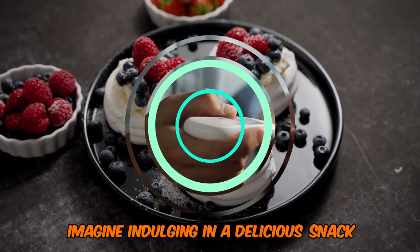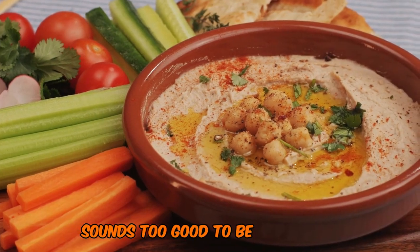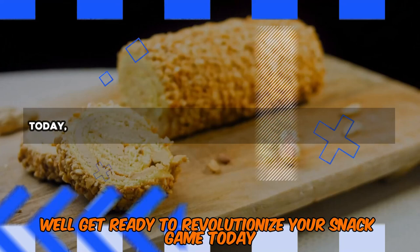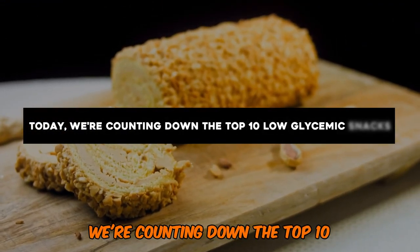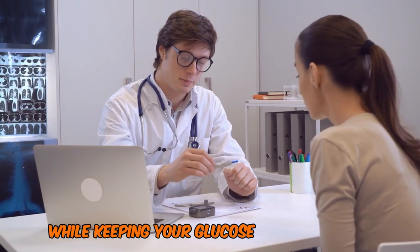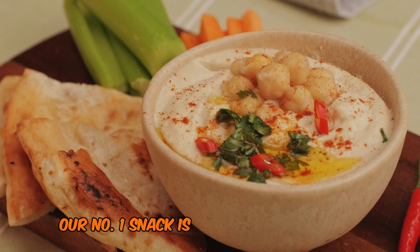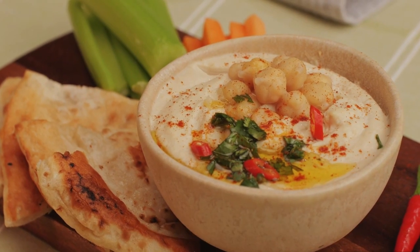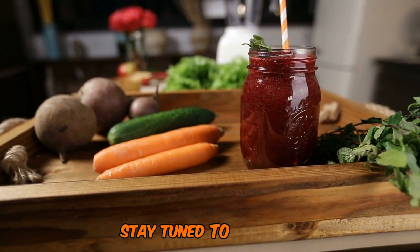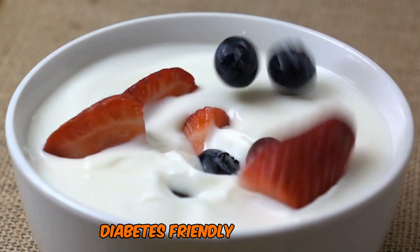Imagine indulging in a delicious snack without the nagging worry of a blood sugar spike. Sounds too good to be true, right? Well, get ready to revolutionize your snack game. Today, we're counting down the top 10 low-glycemic snacks that will satisfy your cravings while keeping your glucose levels in check. Our number one snack is so tasty and easy to prepare, you'll wonder why it hasn't been your go-to all along. Stay tuned to discover which mouth-watering treat could become your new favorite diabetes-friendly indulgence.